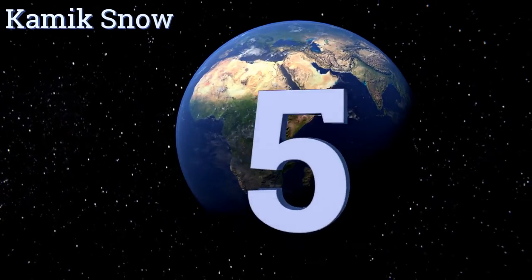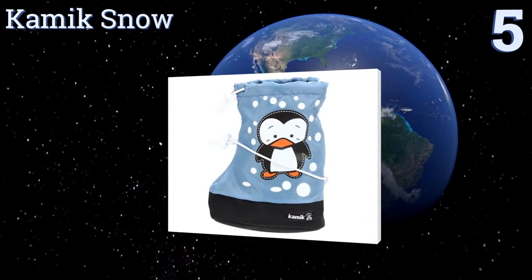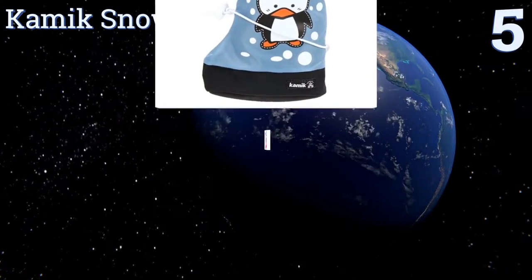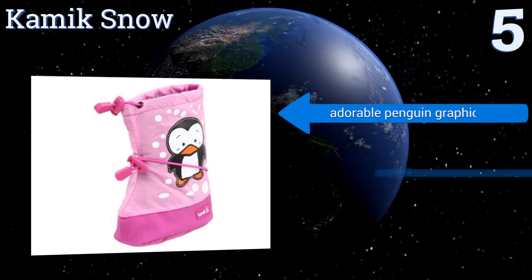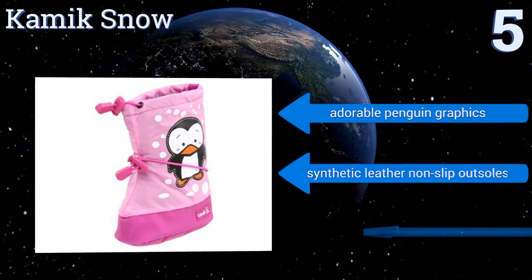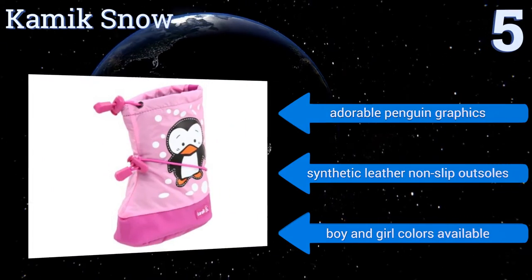Halfway up our list at number five, the Kamik Snow offer a convenient slip-over design that can be used over any shoes to save you time when you're in a rush. They're equipped with a double bungee system around the collar and midfoot for a customized fit that stays put. They feature adorable penguin graphics and synthetic leather non-slip outsoles, and boy and girl colors are available.